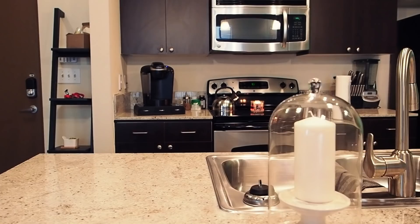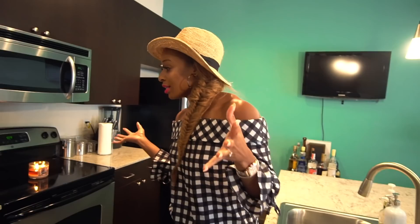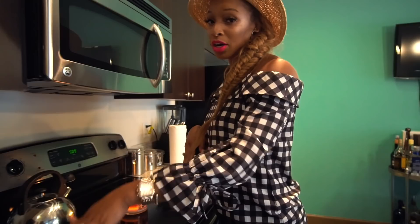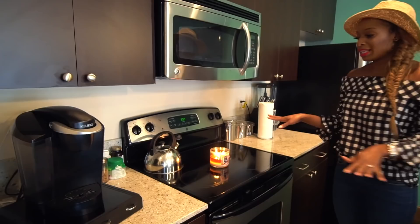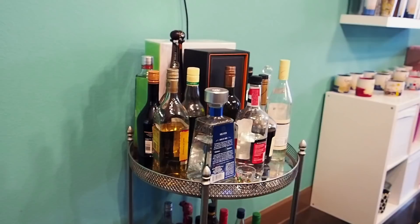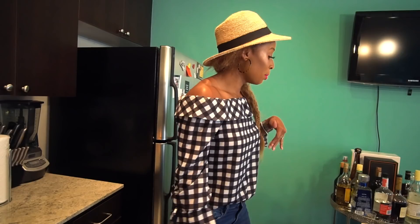Right when you come into my apartment you walk right into the kitchen. I don't really think it's anything fancy, but I always have a candle burning. You should also know I love my coffee and my tea, so my Keurig and my kettle are the two things I can't live without — those are on the counter, easy accessible, ready to go.